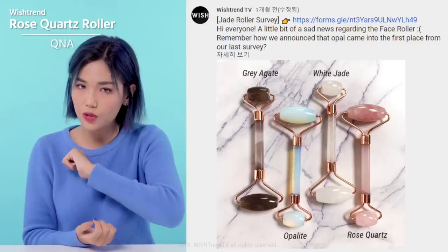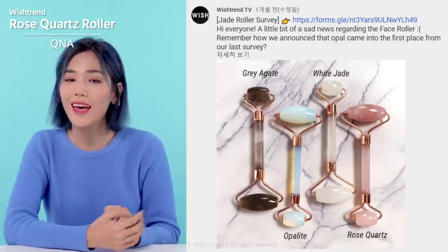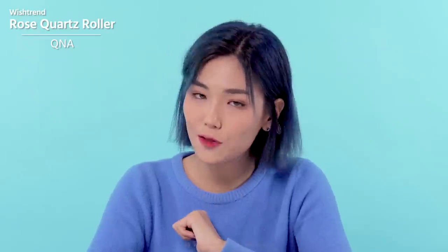Always clean it with cold water and make sure to dry it. The Wishtrend Rose Quartz Roller was developed based on your opinions. We got some interesting questions from our survey, so we'll share and answer them today. Question 1: Does the type of stone make a difference? Rose quartz, also known as heartstone, carries a powerful feminine energy, and jade carries energy that can cure illness. Every stone has different types of energy, but as a roller they have the same effect, so just pick your favorite. Note that natural stone has a cooling effect that fake ones don't, so there is a difference.